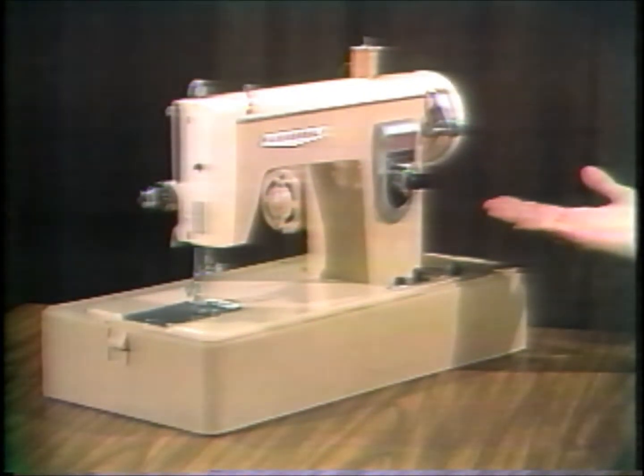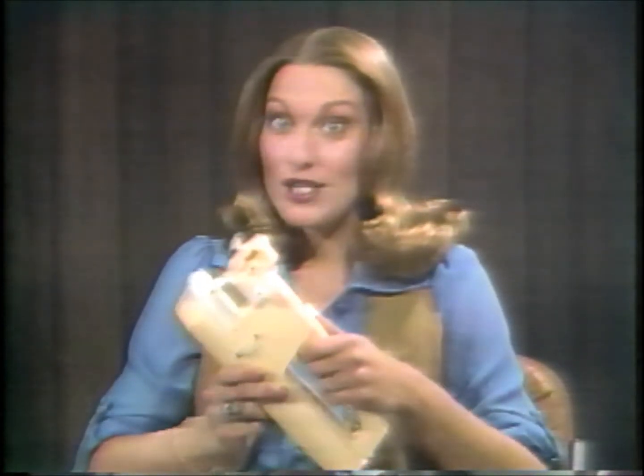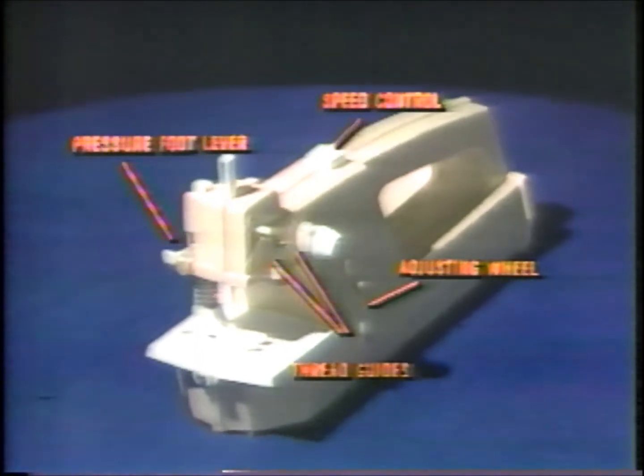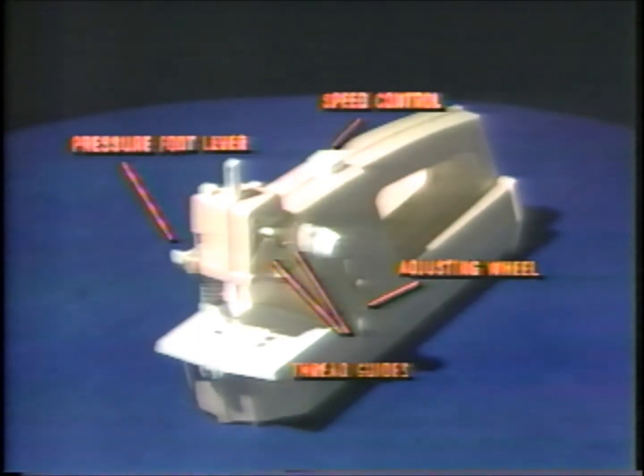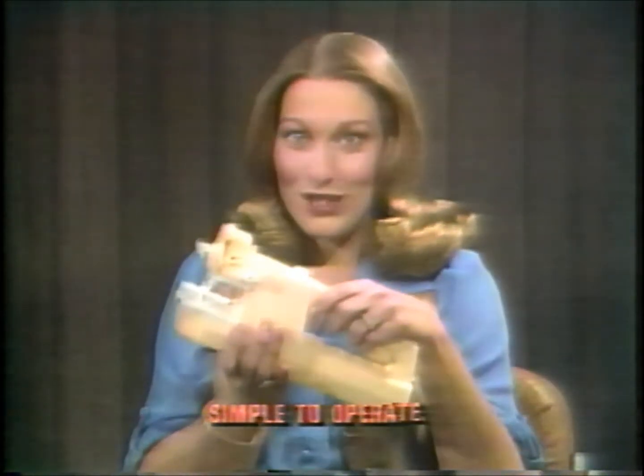Two sewing machines. I use this machine for everything from simple alterations to making my own clothes — and so does she. Both machines have speed control, thread guides, a presser foot lift lever, and a needle height adjustment wheel. Yet Easy Stitch is lightweight, portable, and so easy to operate. It does most things my expensive machine does.